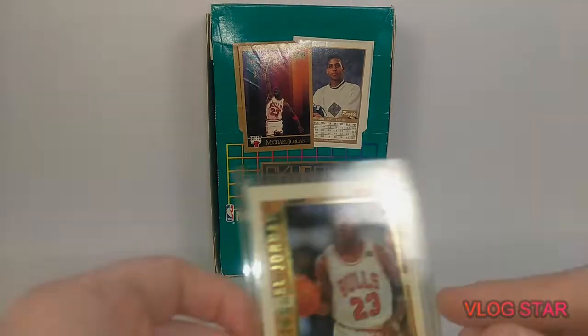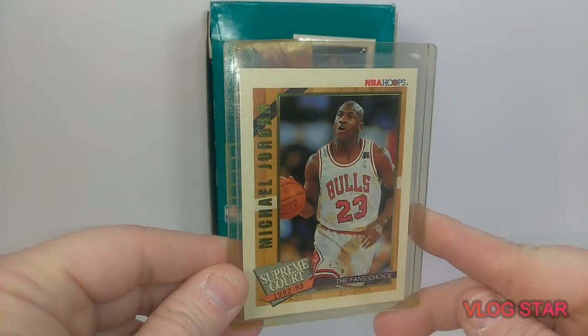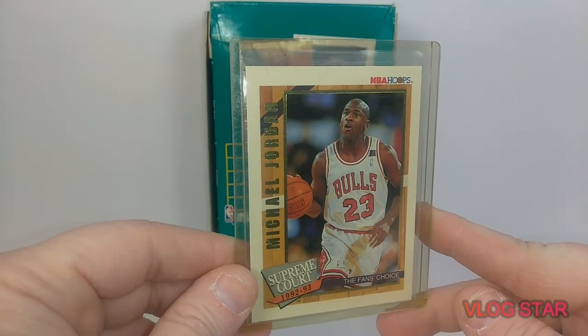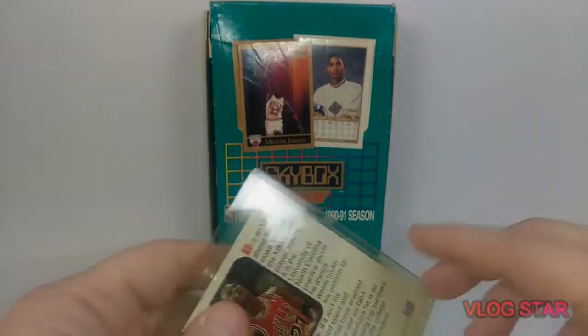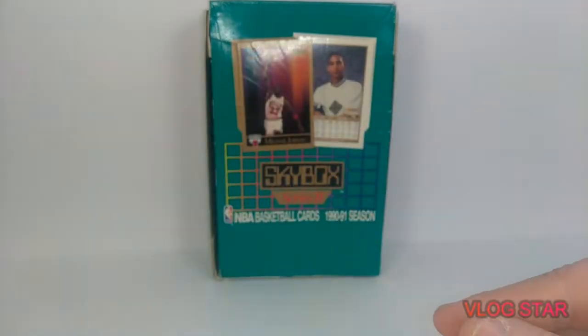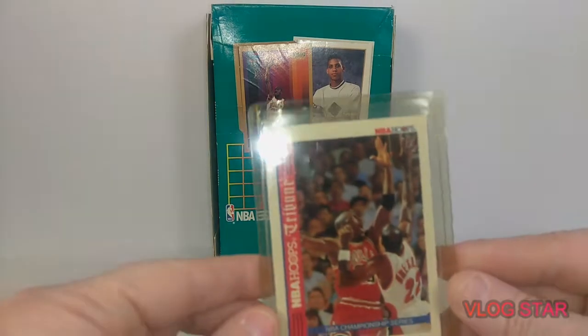And then we're going to move on to these — got a few more here. This is crazy, these are all in this one little stack. Pretty dope NBA Hoops 92-93 Supreme Court. And then we got another NBA Hoops Jordan.